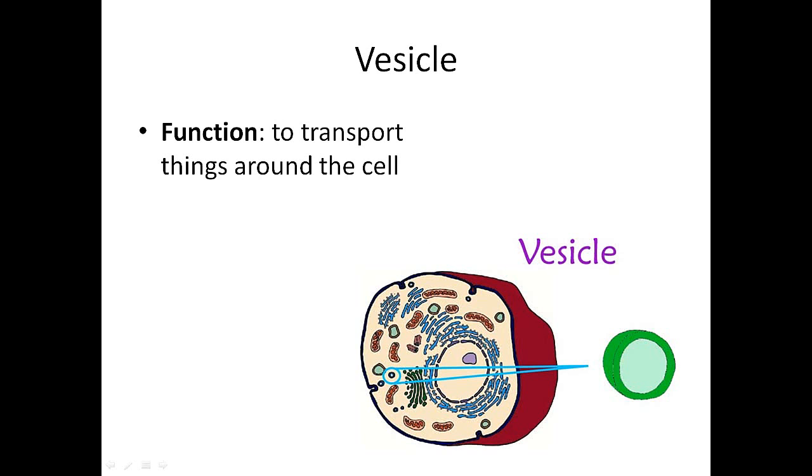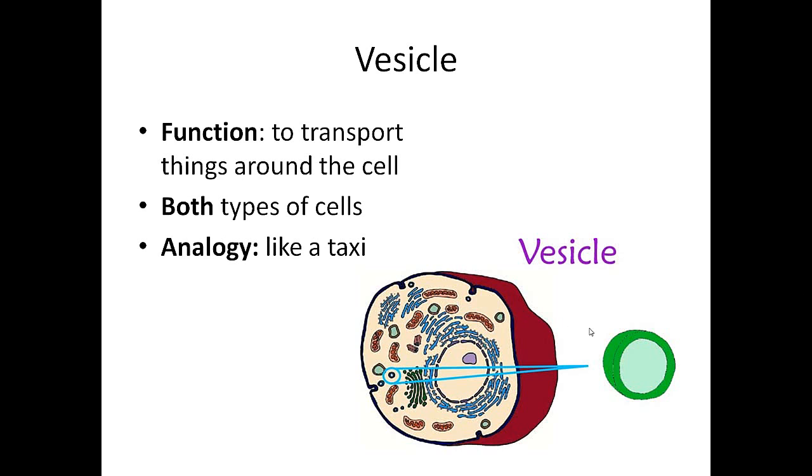Vesicles are like little bubbles — you can see a couple here. They're for transporting things around the cell. Both types of cells have them. A good analogy is to think of them as taxi cabs or UPS trucks: you pack them up with things, and they carry materials around the cell and drop them off where they need to go.